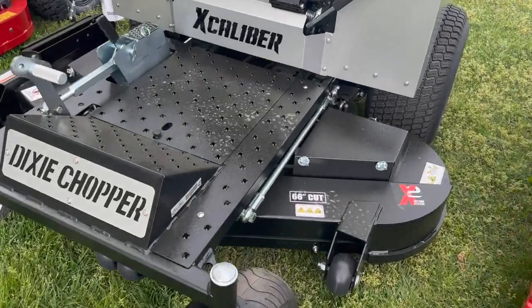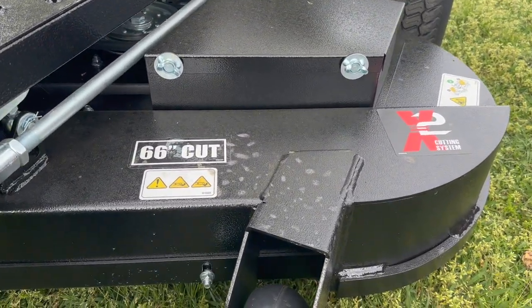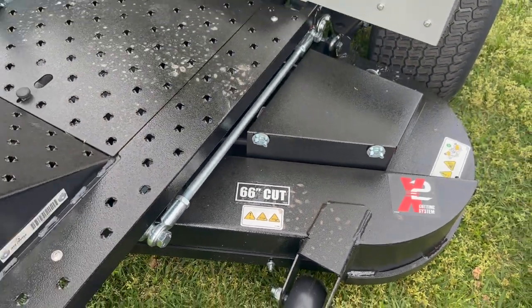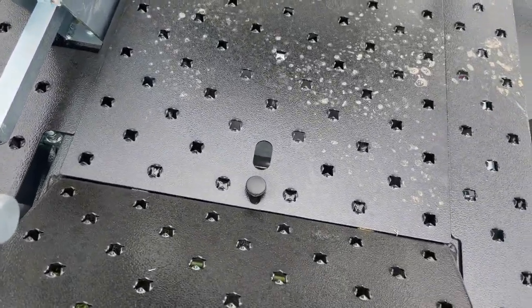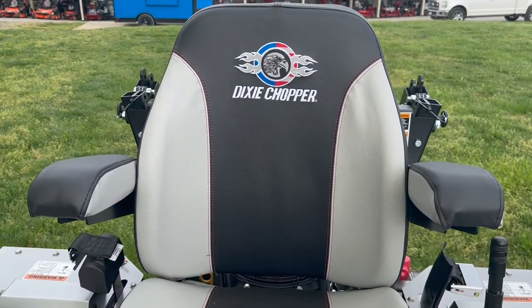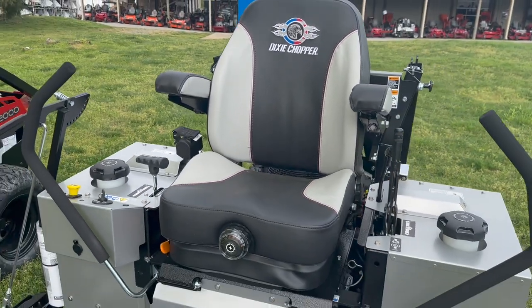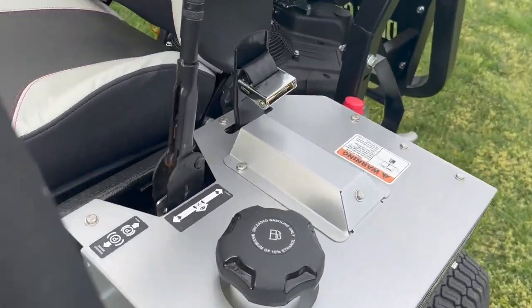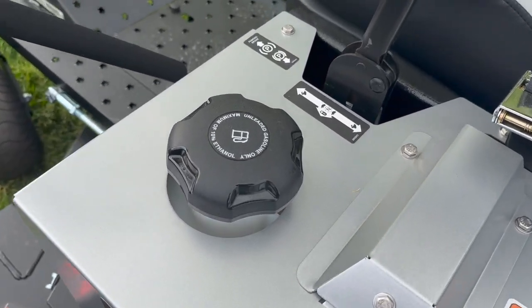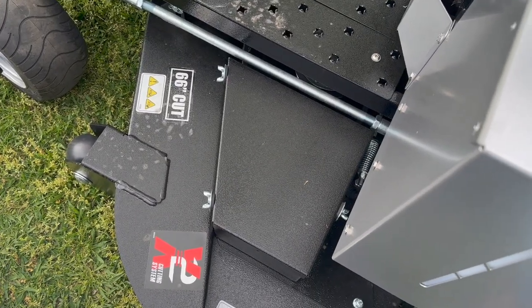This mower does have a 66 inch cutting deck. It does have your movable floor panel here to get you to your maintenance points. Your suspension dial seat with the Dixie Chopper embroidered logo. You have your armrest as well for a nice comfortable ride. This does have a 12 gallon dual fuel tank, so you're going to have 6 gallons on each side, as well as the maintenance free cast iron spindles.